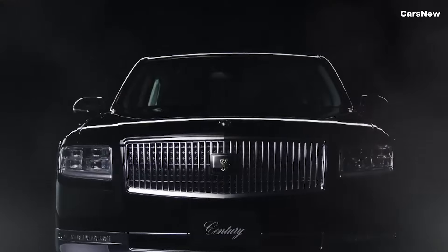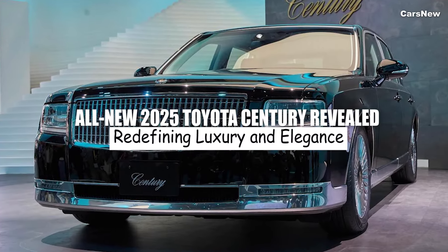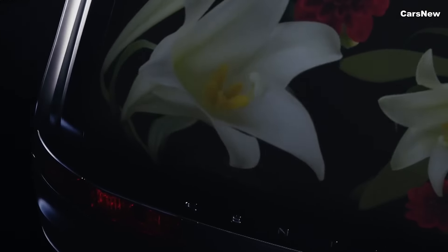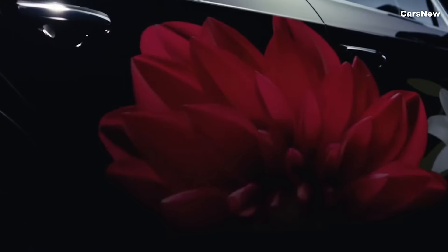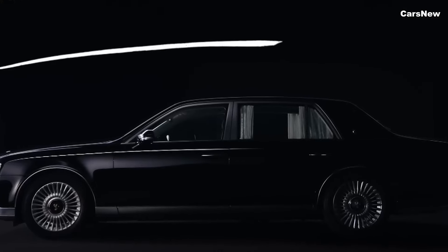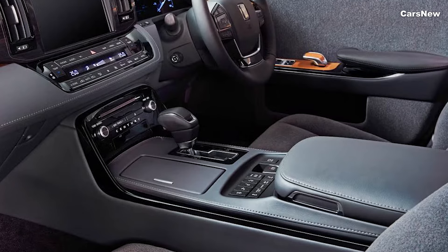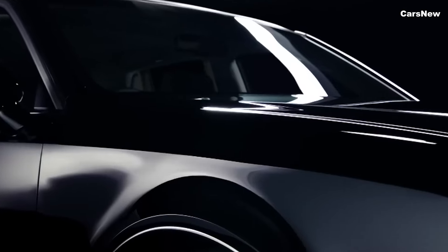Welcome to Car's New Channel. This time, we will discuss the all-new 2025 Toyota Century revealed. Toyota has officially unveiled the all-new 2025 Century, a flagship luxury sedan that embodies the pinnacle of Japanese craftsmanship and innovation. Known for its opulence and exclusivity, the Century has been reimagined to offer unparalleled luxury, advanced technology, and a serene driving experience, catering to the most discerning clientele.